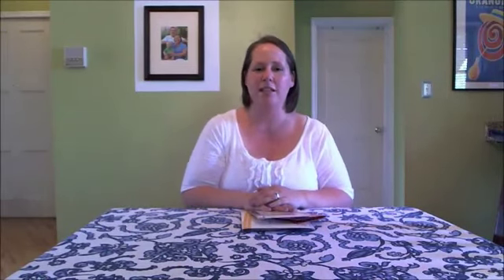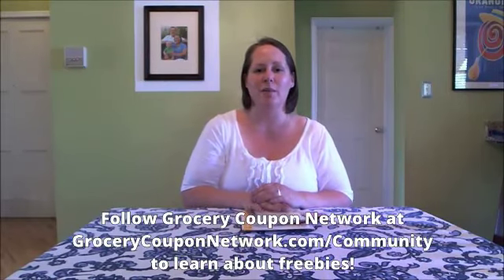This was also a Facebook sample. So that's what I got in the mail this week, and hopefully there will be more — it's always a pleasant surprise to open the mailbox and have some nice freebies. Follow Grocery Coupon Network and you'll be able to see what freebies and samples are available and request your own.